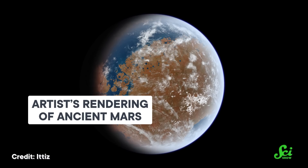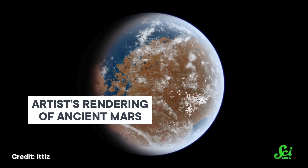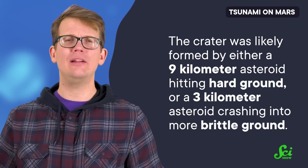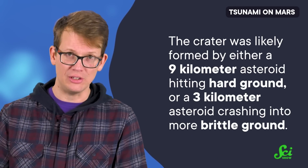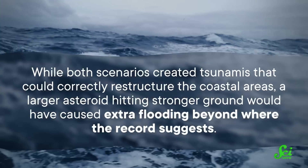3.4 billion years ago, this part of Mars is thought to have been covered by a big, deep ocean — the ideal location to trigger a massive tidal wave with an asteroid impact. So the team simulated different collisions to see what kind of impact could have formed Pole Crater and caused a megatsunami powerful enough to carry boulders to the Viking 1 landing site. They found that the crater was likely formed by either a 9-kilometer asteroid hitting hard ground, or a 3-kilometer asteroid crashing into more brittle ground. They determined that the second scenario was a better fit to the geologic record.